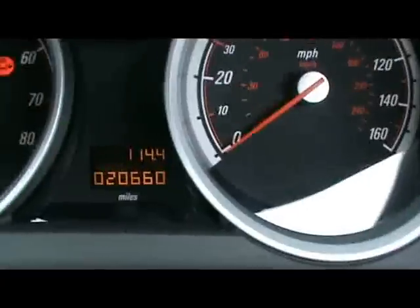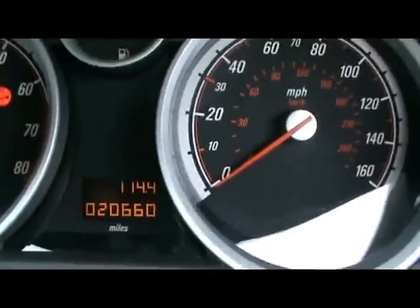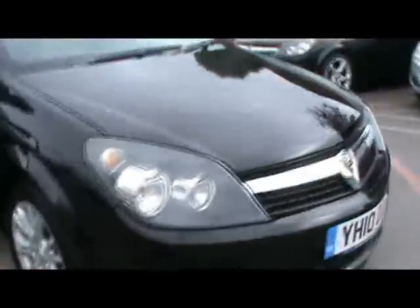And down here you can see it's covered just 20,000 miles. So if you'd like any more information on this car, please don't hesitate to contact us. Thanks for watching.